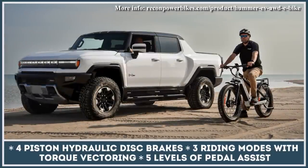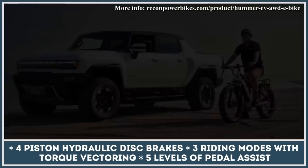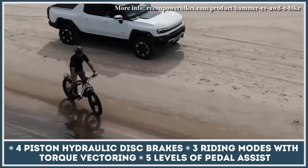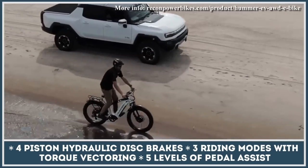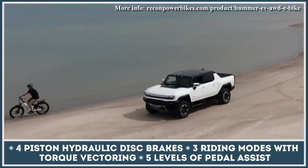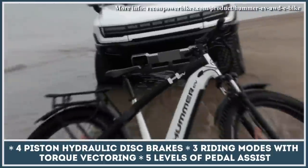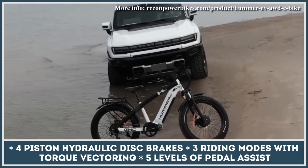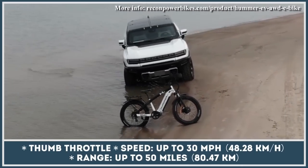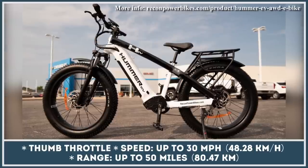In order to match the fearless spirit of the newest GMC Hummer pickup, the GMC-branded e-bike will come equipped with two electric hub motors rated at 750W each. This dual powertrain system features a torque vectoring technology and is capable of putting out the peak power output of 2,400W and 118 lb-ft of torque. The power to the motors is supplied via a 48V 17.5Ah battery pack with LG cells.